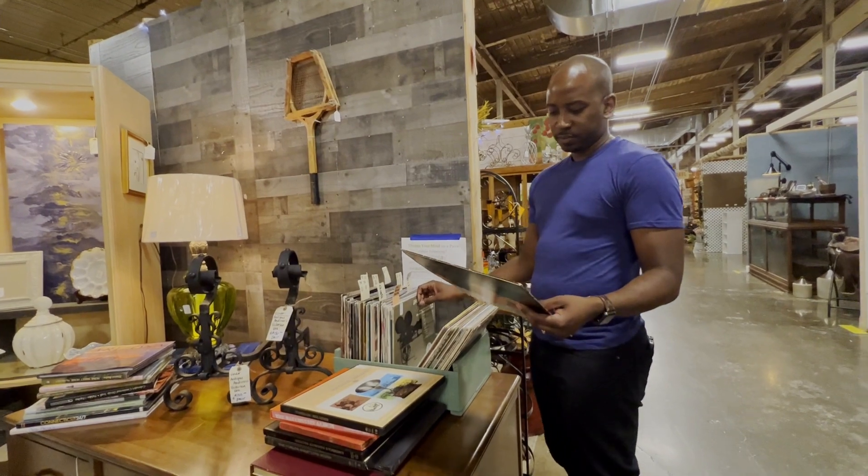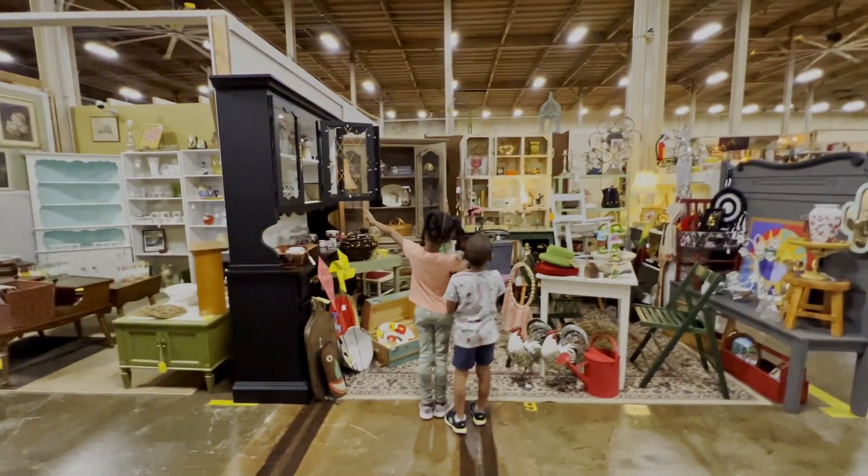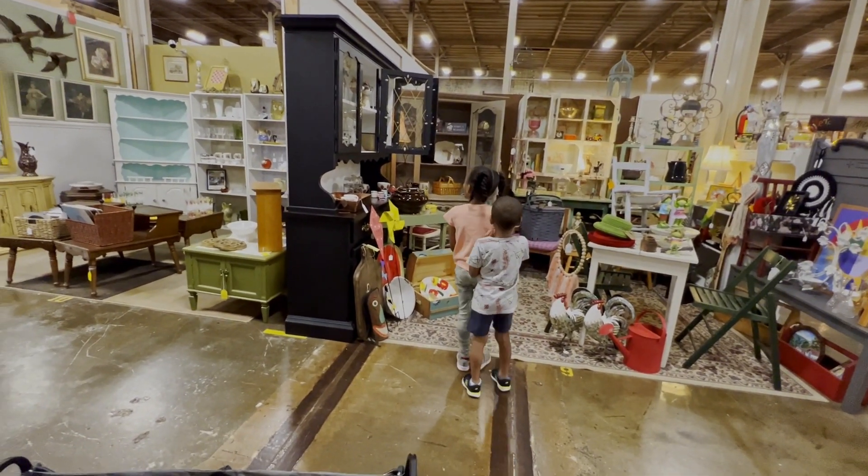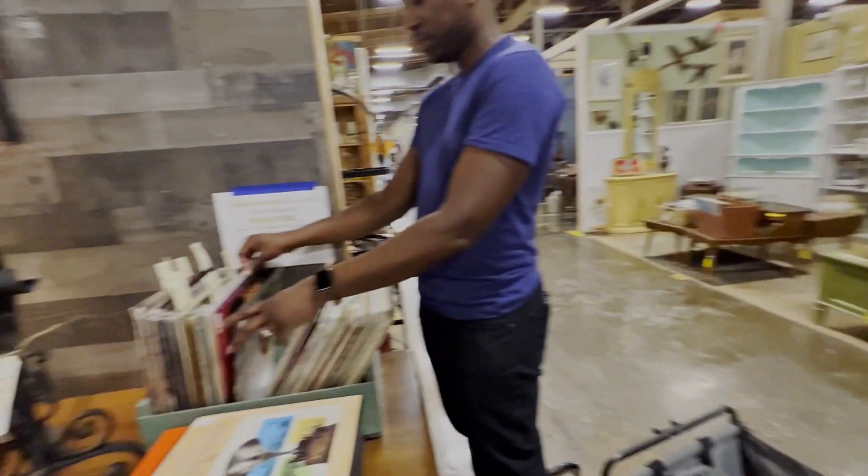After we ate at Barcelona, we decided to head over to the antique mall, because that's the reason why we went there. One of the big reasons why we like to go is because we find really cool, weird records for like $3 or $5 that we would just never think of. We'll stop at places that have a bunch of records in crates and just go crate digging, looking for really cool records.